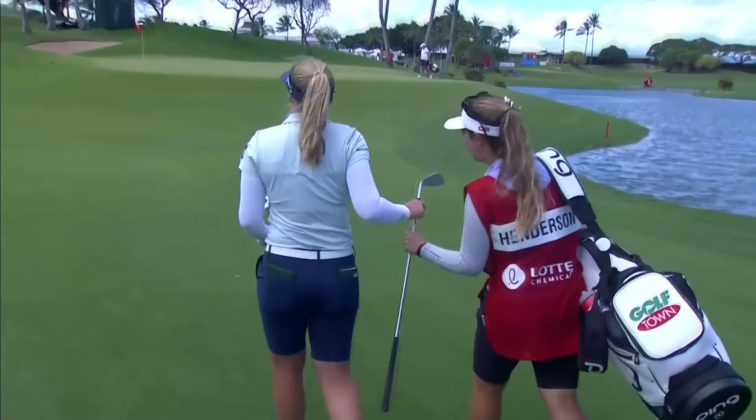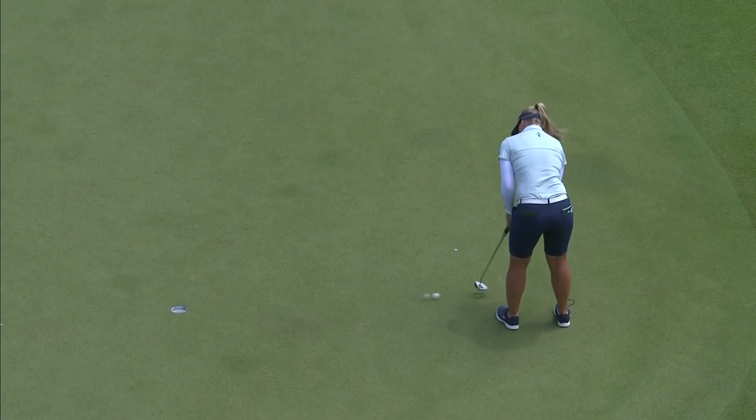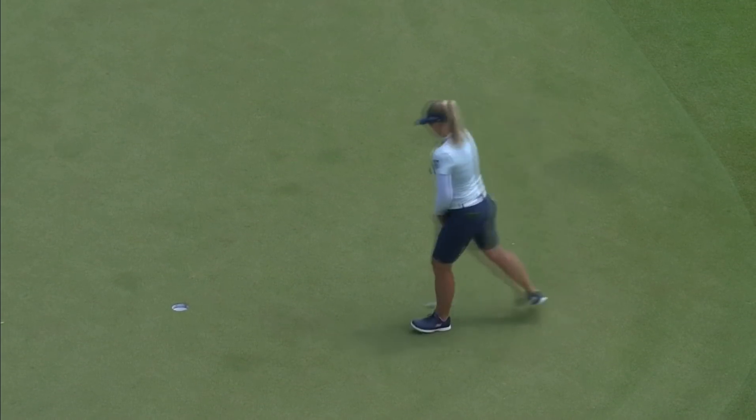Here's the ball. Well done. Really nicely judged from Brooke Henderson. Got it spot on.